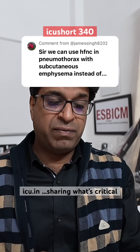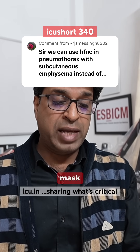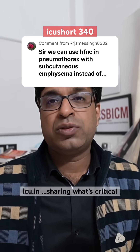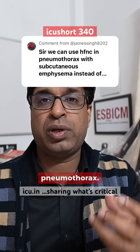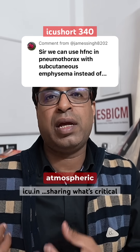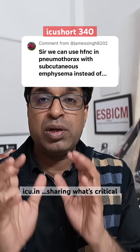James has asked: can we use HFNC in place of NRBM (non-rebreather mask) for resolving pneumothorax? This is a good question. To understand this, we need to consider why we want to provide high flow oxygen in a patient with pneumothorax. In pneumothorax, atmospheric air collects in the lung and we want to get that absorbed.